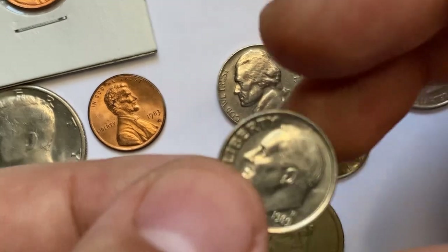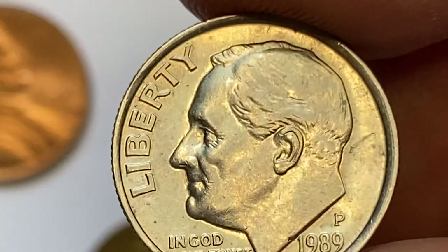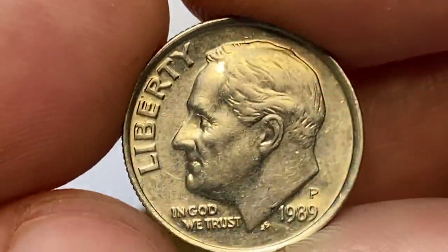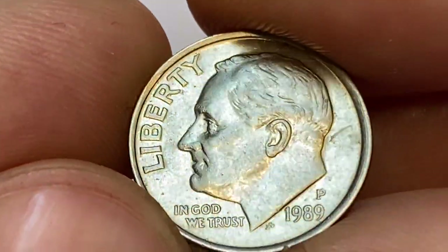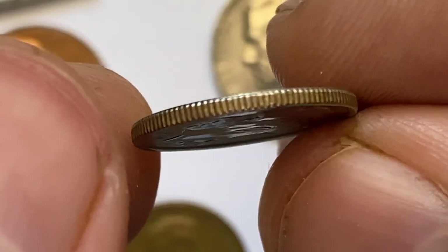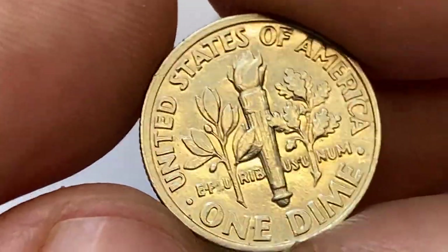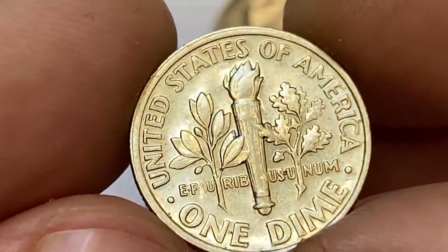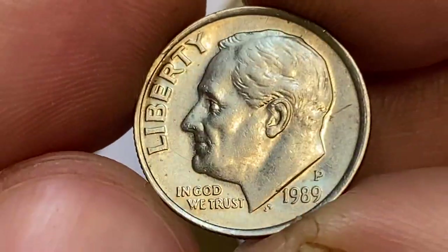Here is a briefly circulated 1989 P Roosevelt dime from a collection. This one is in extremely fine condition featuring strong traces of mint luster and a needle-sharp strike. The main distraction on the obverse is a pretty eye-catching post-mint scratch behind the neck of the president. Focal areas are almost void of mentionable contact marks. The reverse side displays vibrant reflectivity; strike is bold, yet Full Bands designation is not achieved on the torch.